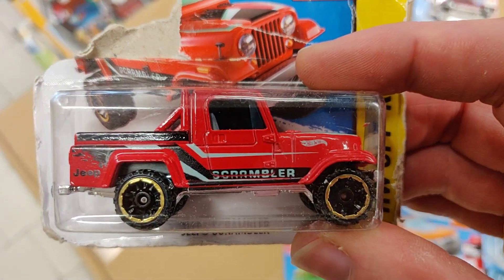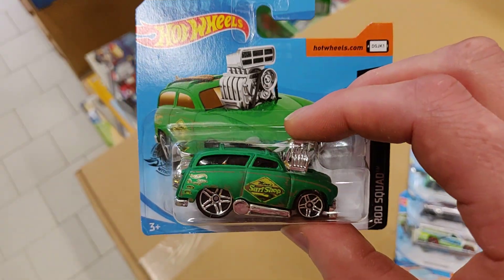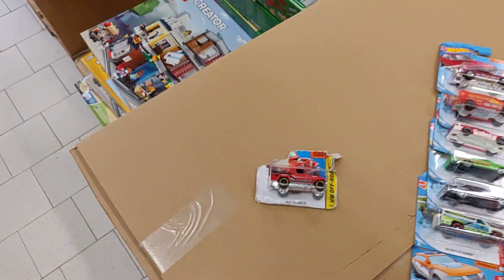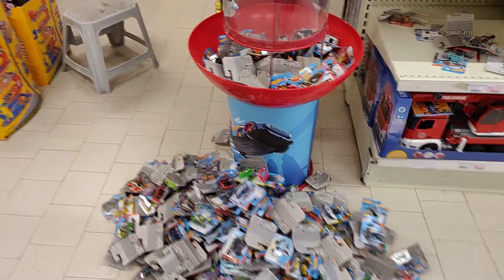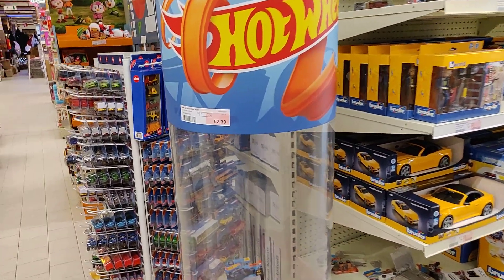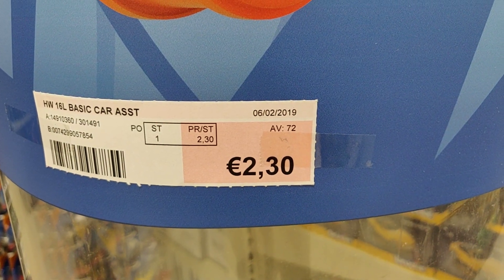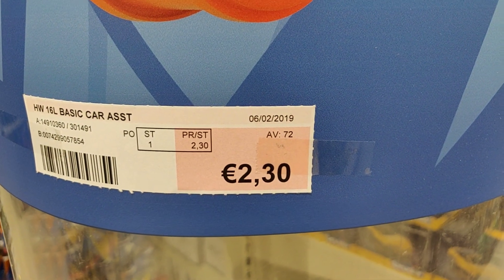So I'm gonna put all the Hot Wheels back in the fountain of destruction. This is the price you pay here for one Hot Wheels — that's two euro thirty.